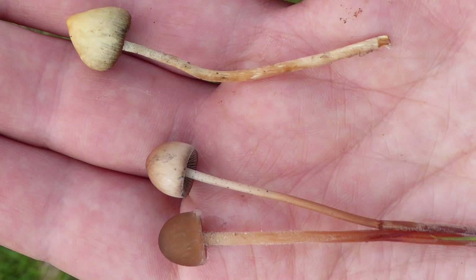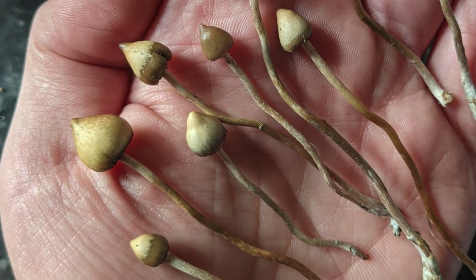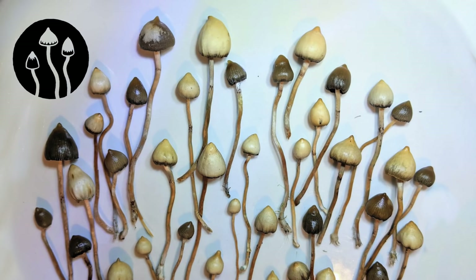You can see all the stages of the colour change here. Notice that they always transform from the tip down, so the cap edge is never the light part. Moist Liberty Caps can look especially dark when they're getting a bit old, soggy and mushy, like a couple of these.